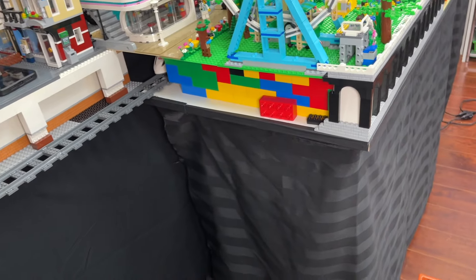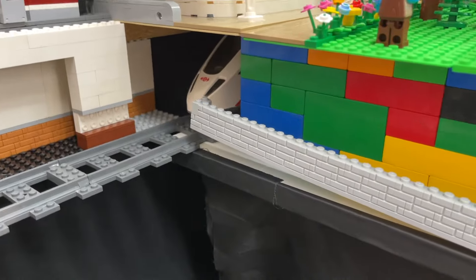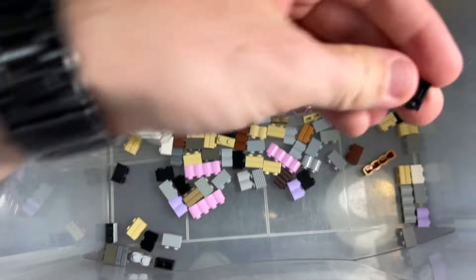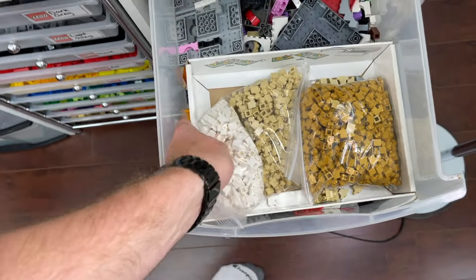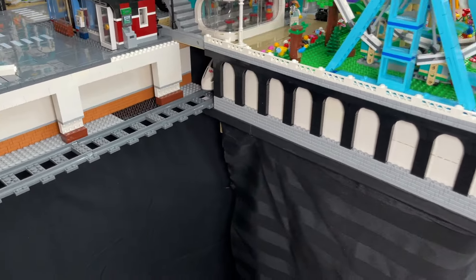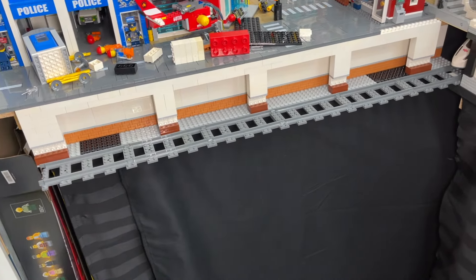I also realized I didn't continue with the tunnel platform on one side, so I'm going to go ahead and finish that up. I've got the wall started here — not sure why it's all buckled, but I'll use as many of the 1x2 profile bricks in black as I have, and then fill in with regular 1x2 blacks. I continued the retaining wall all the way around the city and it looks epic — much more complete now than it did just a few minutes ago.